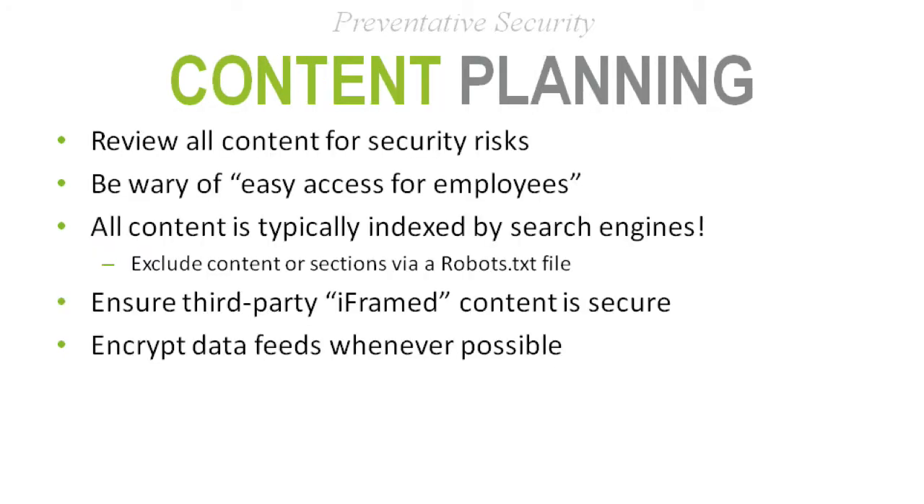The next topic within preventative security is content planning — you should know the content on your website and make sure it's clean of any security risks. A security risk might be private data appearing on your public website. Make sure you know what's being posted. Be wary of easy access for employees — if it's private data, there should be authentication. If there are policies and practices that shouldn't be on your public site, put them on your intranet or behind a secure login.